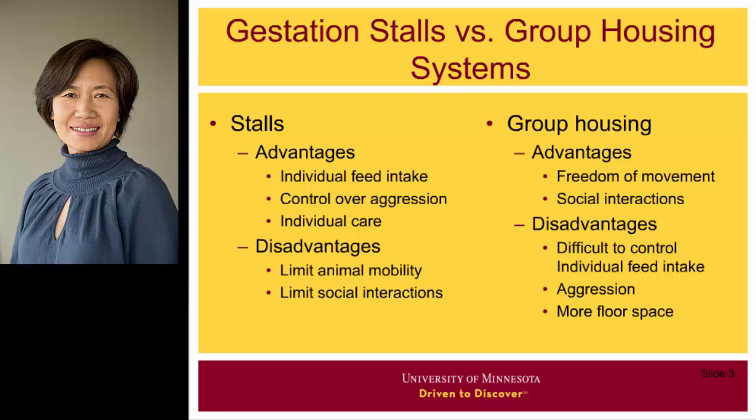In contrast to gestation stalls, group housing allows freedom of movement and social interaction, but faces the challenges of controlling individual feeding. Also, group housing systems take more floor space, which reduces sow inventory in the same barn compared with gestation stalls.